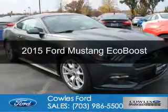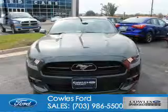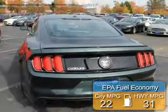This is a new 2015 Ford Mustang. It's powered by rear-wheel drive, a four-cylinder engine, and a six-speed automatic transmission. Great fuel efficiency saves you money by requiring fewer trips to the gas station.